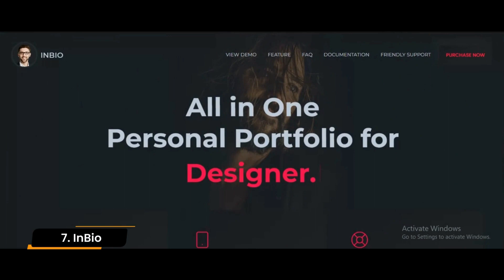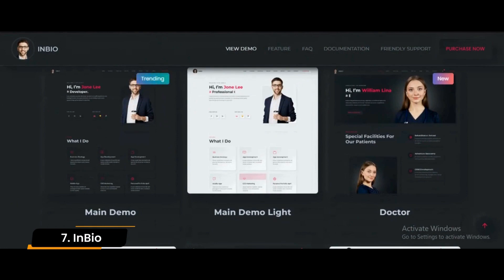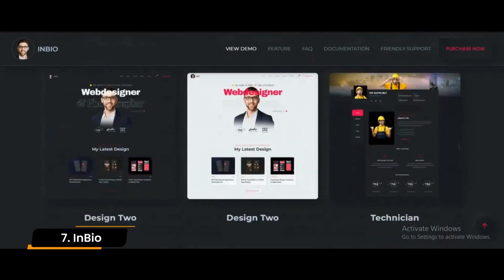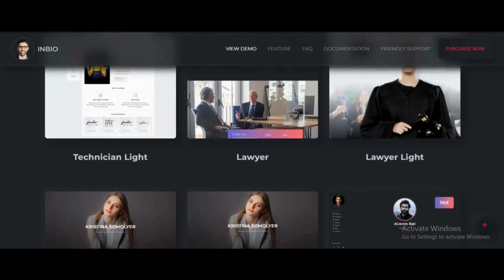Number 7: InBio. It doesn't require you to choose a fancy theme to meet your needs very easily. It has a flexible portfolio and offers a variety of demos for photographers, content writers, fashion designers, web developers, and more. With the help of this theme, you can create an excellent portfolio website for your business very easily without any hassle.